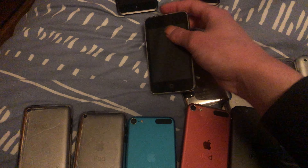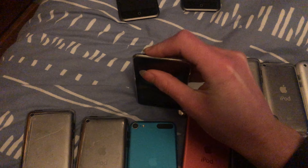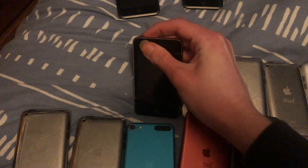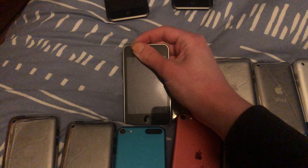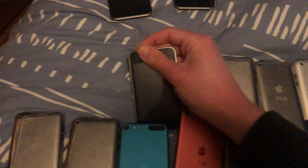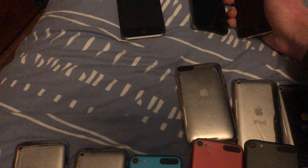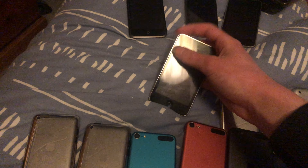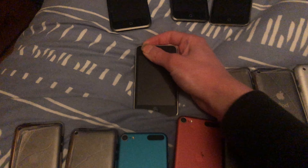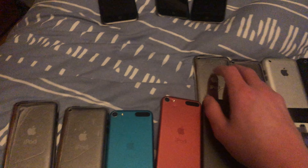What about this iPod Touch second gen? Doesn't think so. Okay, what about my third gen here? Oh yeah, Apple logo! Put that in that pile. I guess I've started.